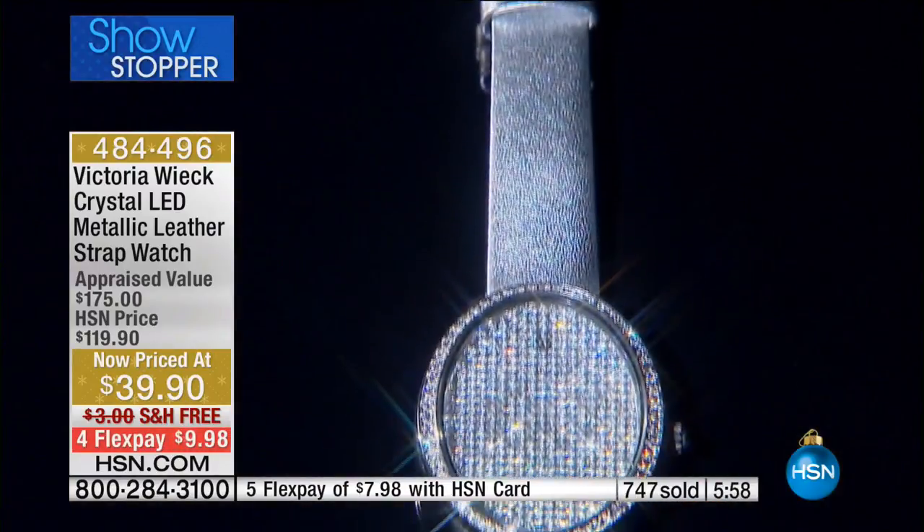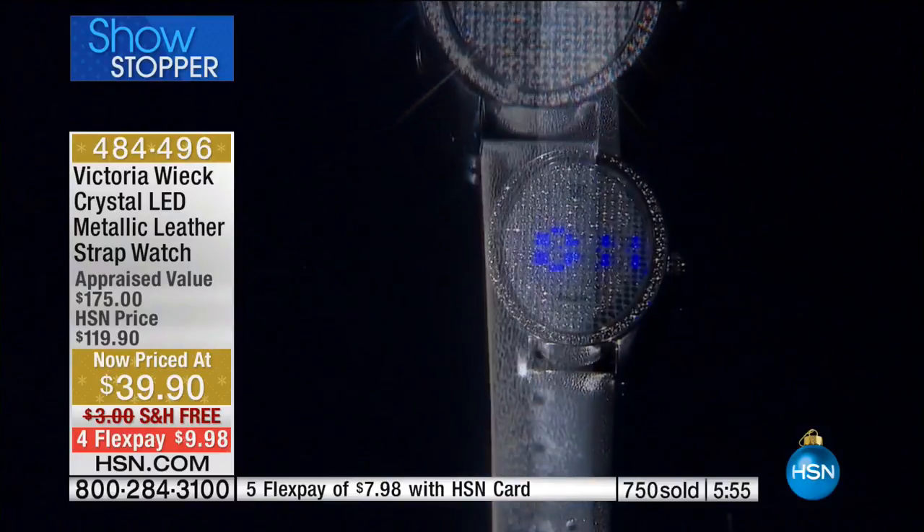There is not a better special — $39.90. There's no watch for $39. It was $119.90 before.